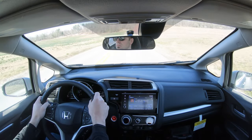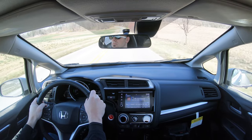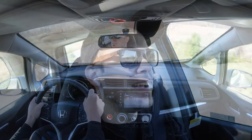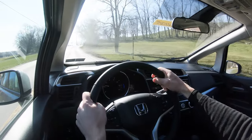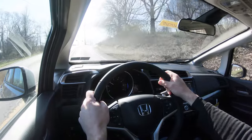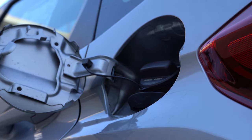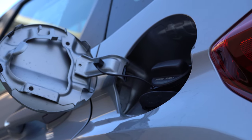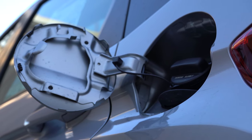The zero-to-sixty time is actually kind of impressive for the size of the car — it comes in at 8.2 seconds. For comparison, the Toyota Yaris comes in at 10.2 seconds, so the Honda Fit is a full two seconds quicker to sixty. MPG numbers come in at 29 city / 36 highway for the manual, and 31 city / 36 highway for the CVT.